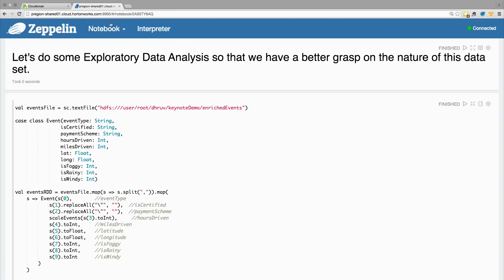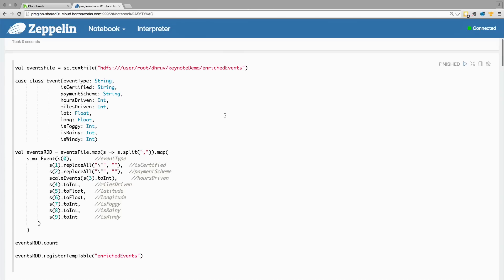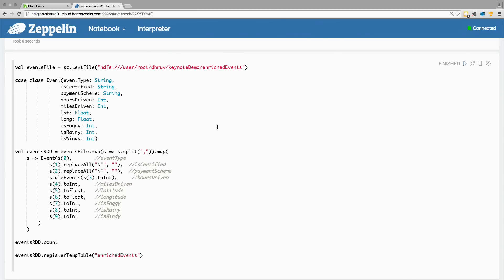This is Apache Zeppelin. Over here, I have already taken these enriched events and brought them into my interface. And with just using a little bit of Scala and Spark code, I'm going to include them as a structured table. So over here, I have created an RDD and I have registered it as a structured temporary table called enriched events. Now because this table is in a structured format, I can quickly start exploring this data set by issuing simple Spark SQL commands.